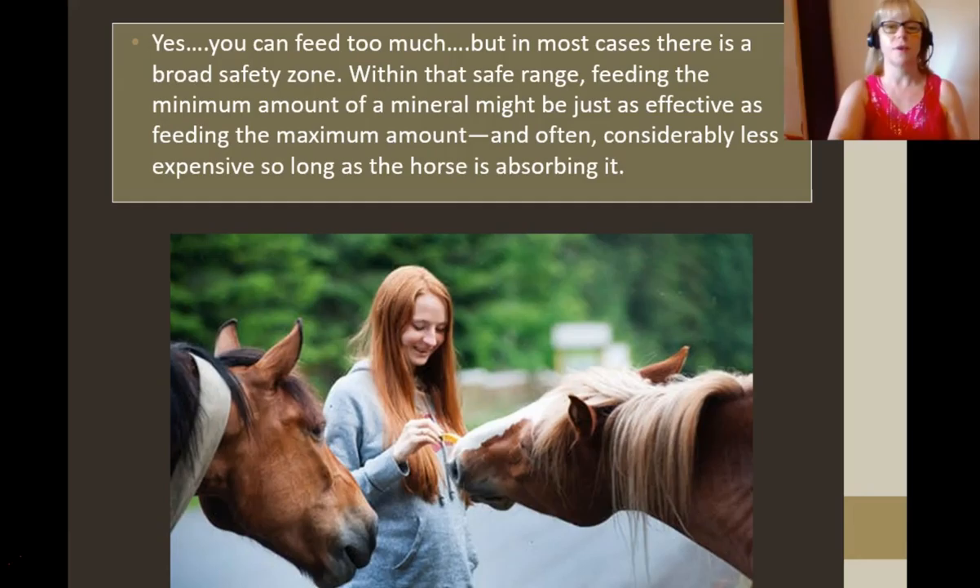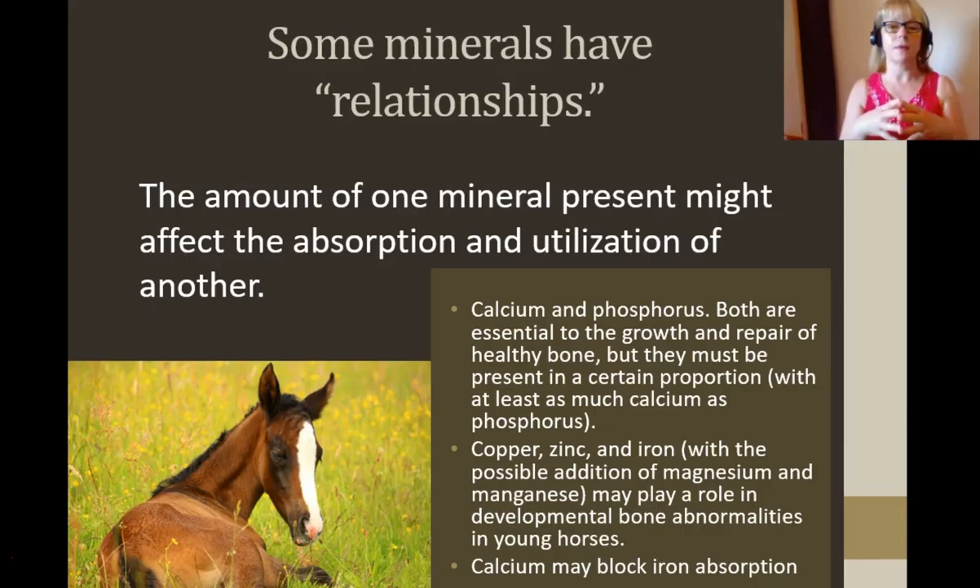Yes, we can feed too much, but in some cases there's a broad safety zone. Within that safe range, feeding the minimal amount might be just as effective as feeding the maximum amount, which might save you some money, so long as the horse is absorbing it — that's the trick. Some minerals have a relationship together; one mineral might affect the absorption of another. For example, calcium and phosphorus are both essential to the growth and repair of healthy bone, but they must be present in a certain proportion — at least as much calcium as phosphorus. Copper, zinc and iron, maybe with manganese and magnesium, play a role in developmental bone abnormalities in young horses, so they need to be fed to the pregnant mares. Calcium may block iron absorption, so if you've got a horse low in iron, it could be worms, calcium, or all sorts of reasons.